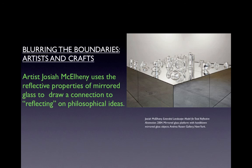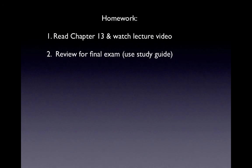As we have seen, many artists utilize the materials and methods of traditional craft and incorporate them into fine art. The definition of what is art and what is craft is not only cultural but also contextual. For homework, please read Chapter 13 on architecture and watch the accompanying lecture video. Please also review for the final exam using the study guide found on Blackboard.